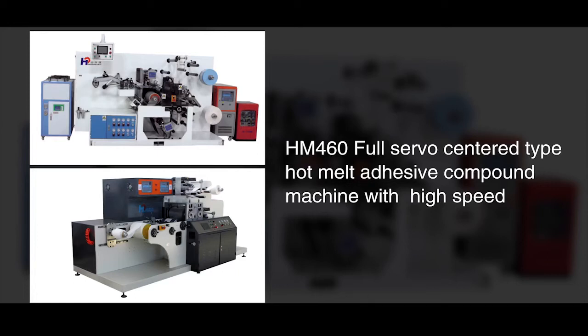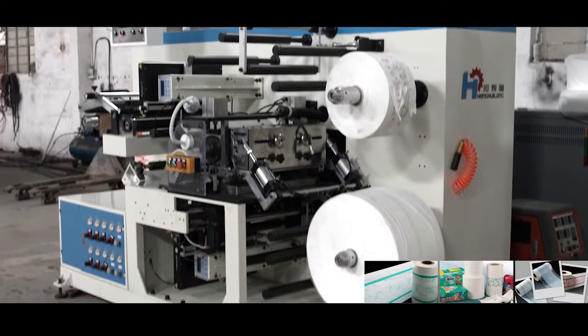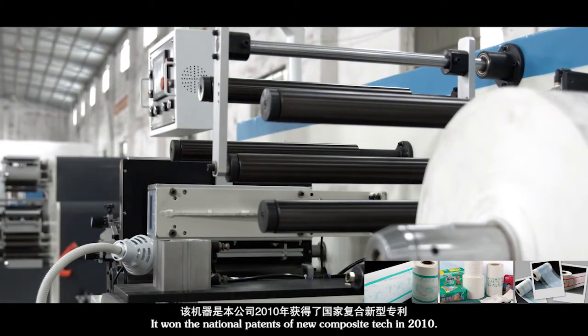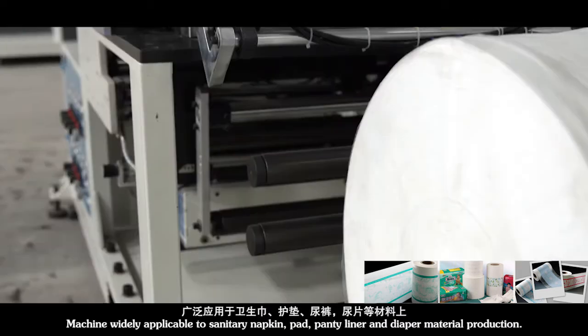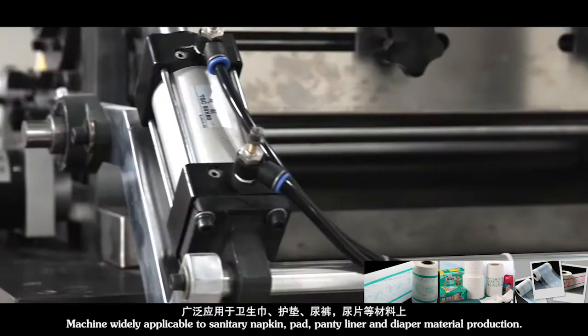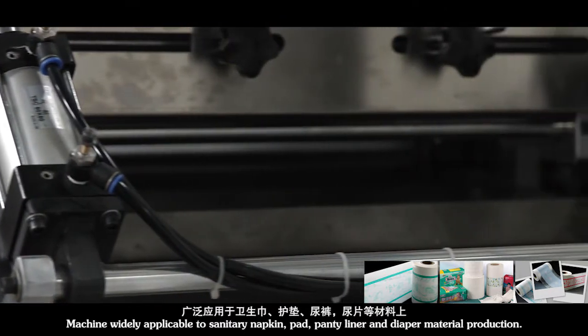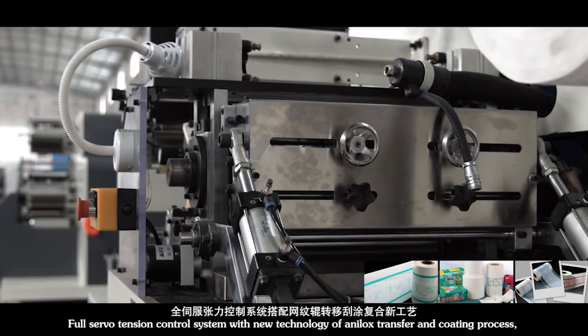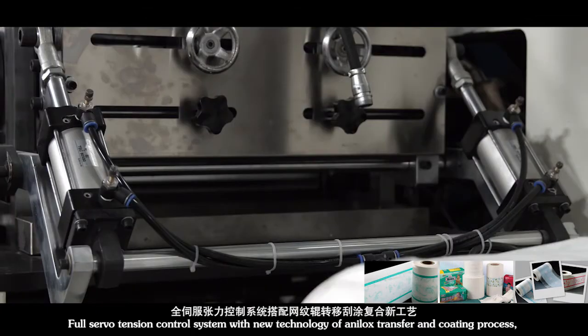Full Serval Center Type Hot Melt Adhesive Compound Machine with high speed. It won the national patent for new composite technology in 2010. The machine is widely applicable to sanitary napkin, pad, panty liner, and diaper material production.